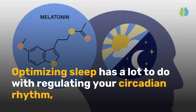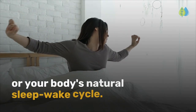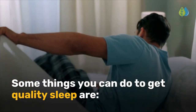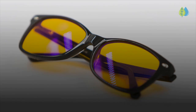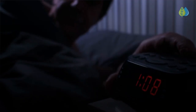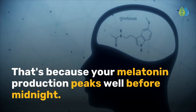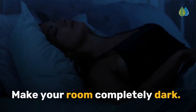Optimizing sleep has a lot to do with regulating your circadian rhythm, or your body's natural sleep-wake cycle. Some things you can do to get quality sleep are: avoid artificial light one to two hours before bed — you can wear blue light-blocking glasses; be in bed by 10 p.m. if possible; an hour of sleep before midnight is worth two after. That's because your melatonin production peaks well before midnight. Make your room completely dark.